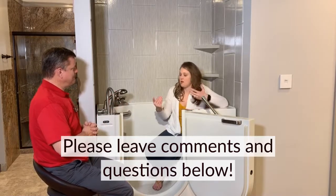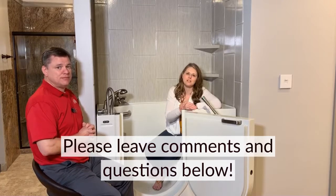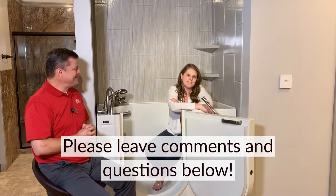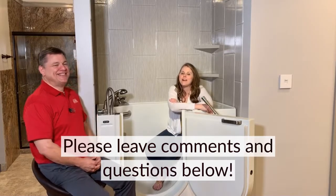I think Gene has answered all the questions I had. If you guys have any more questions, please put them in the comments below and I'll make sure to pass them along to get those answered for you. We will see you on our next product video — we'll be having Gene and the other guys back to talk about a lot of the products we offer here. Until then, see you later.